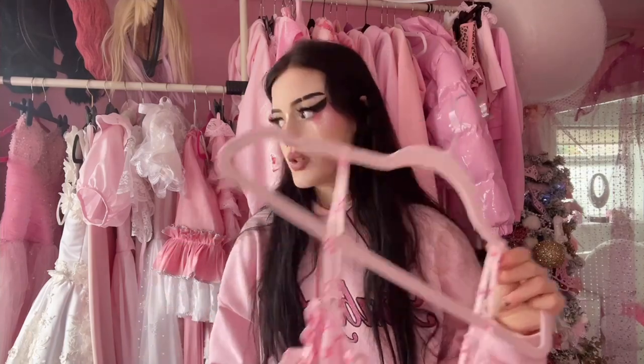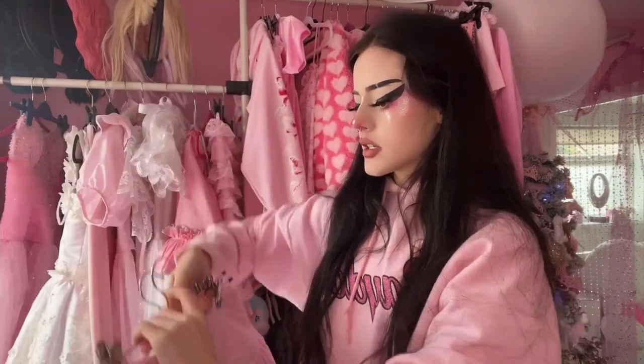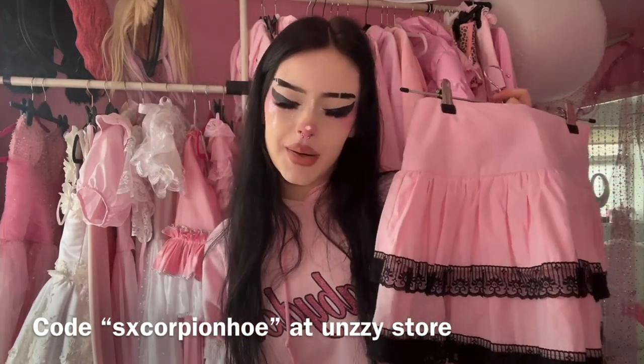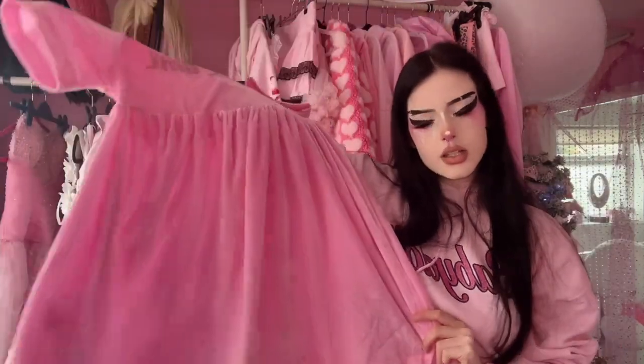I then have my Hello Kitty dress from Ouch Store — so cute. And I was on Depop and I found this print but it was white with pink, and it was a massive puffer coat that has like devil horns and I think even a devil tail, and I bought it — it was I think 260 pounds but worth it. Here I have a couple of skirts: this skirt is from Unzi Store — you can use my code scorpionho for a percentage off your entire order — and this skirt I got from Depop.